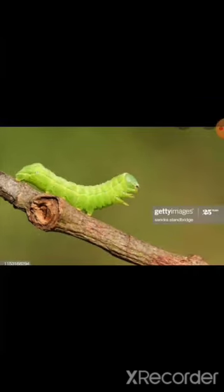Next, we will see the beetle. B-E-E-T-L-E. Beetle. It's an insect. Have you seen this? These beetles are yellow and black in color.